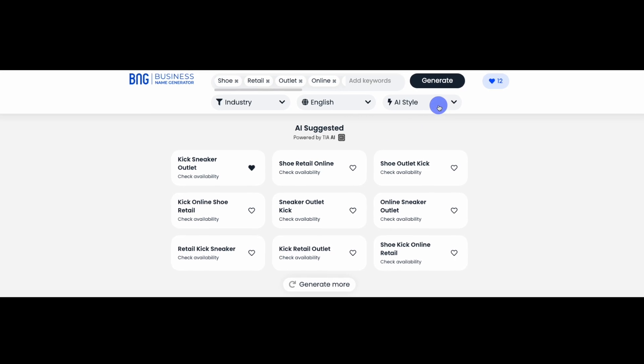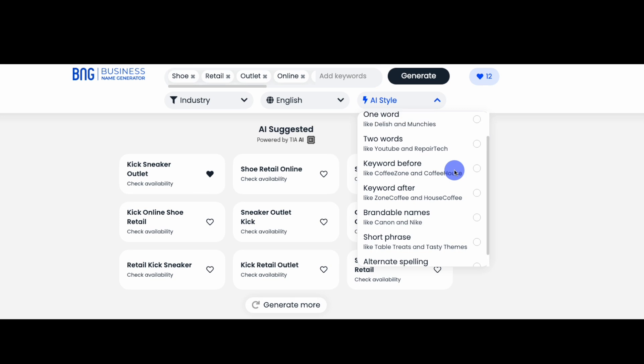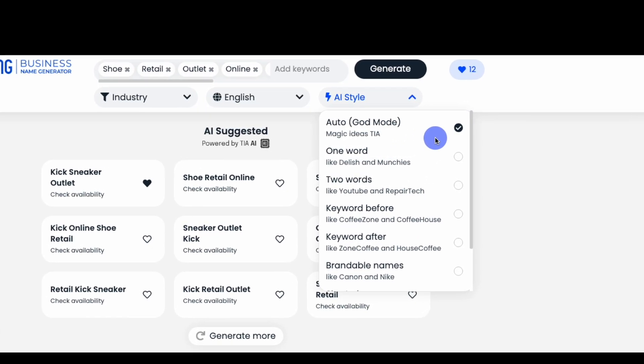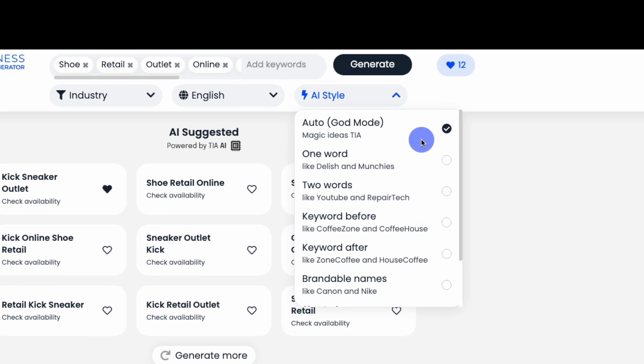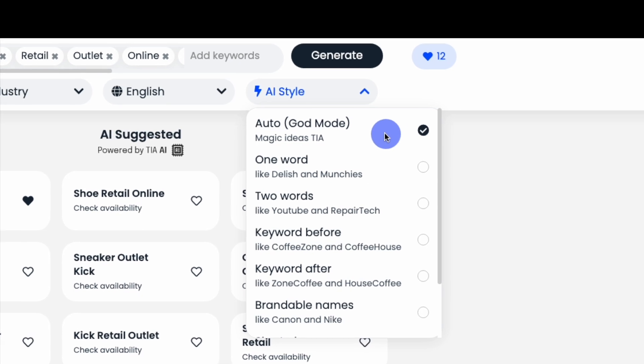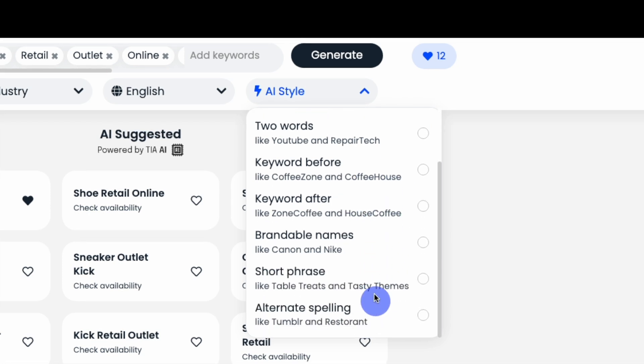Next, you can filter your search by a variety of AI-generated naming styles. The filter defaults to our Auto mode, which provides top names in a variety of styles based on searches from thousands of previous users. You can also focus your search using different styles, including one-word, two-word, keyword before, keyword after, brandable names, short phrase, or alternative spelling.